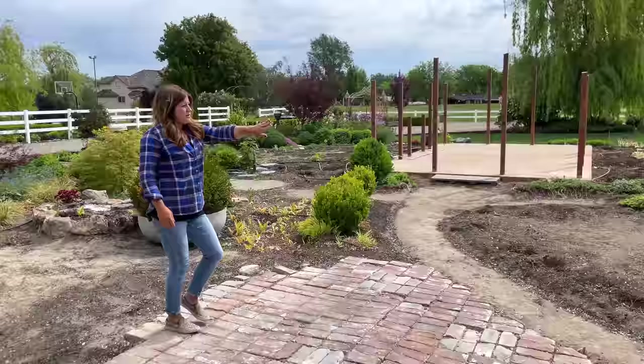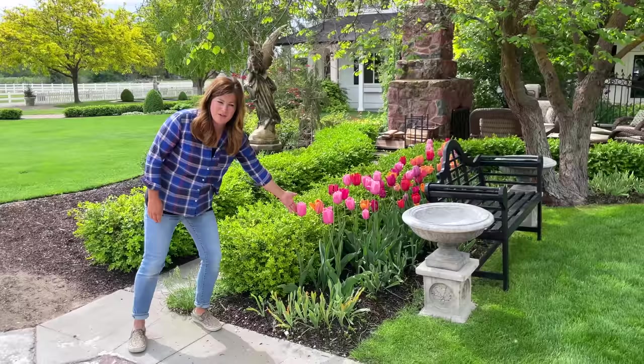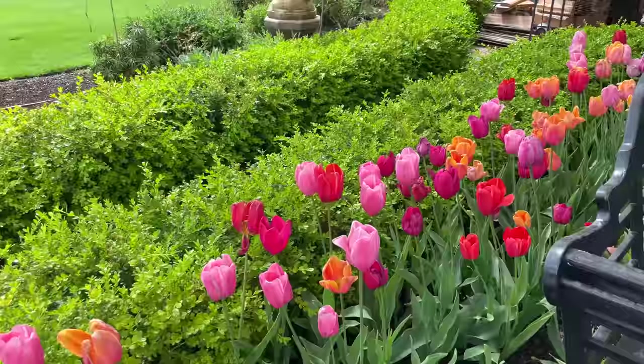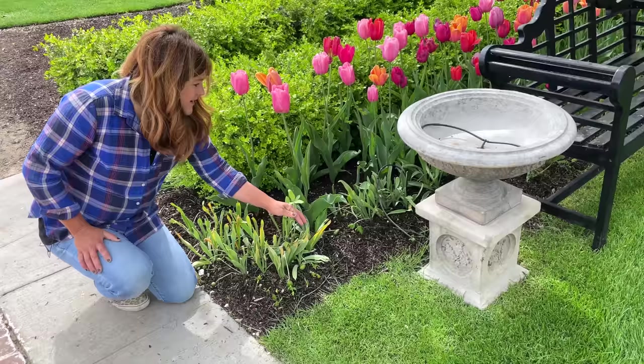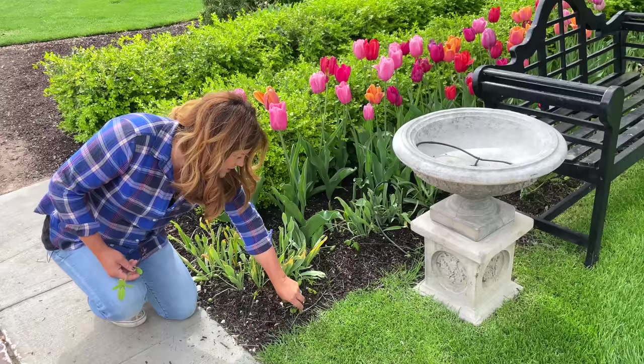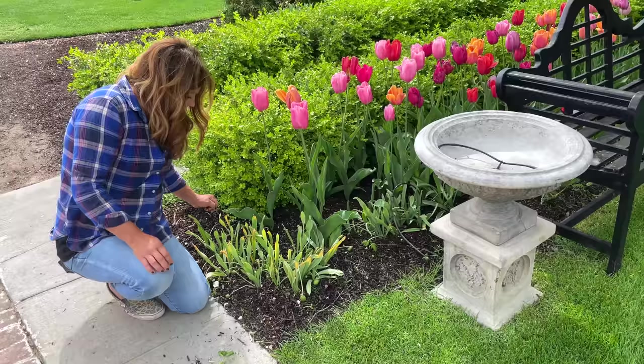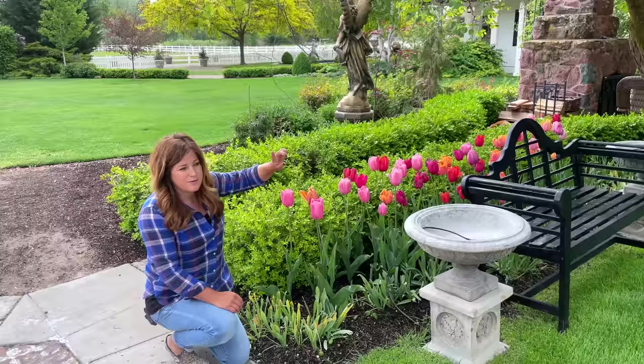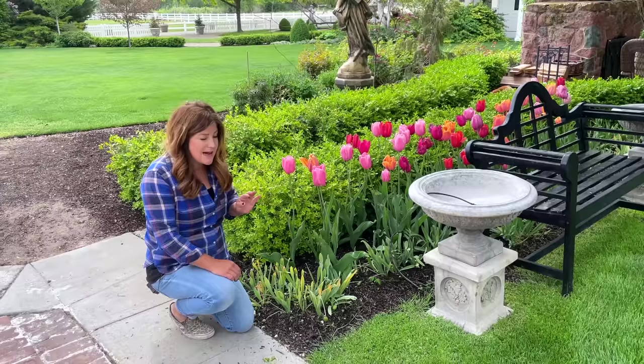From the bench area, these are the French blend tulips from Color Blends. Here we are May 14th and they're just starting to fade, but they are wonderful. I had this whole area full of snowdrops — we planted 500. We had some in containers and decked out this area in the back. The longest stem tulips ever, and I love that they provide color so late in the season.